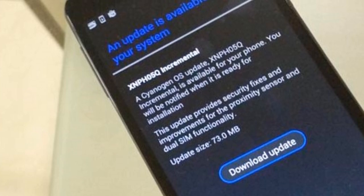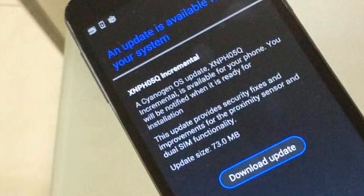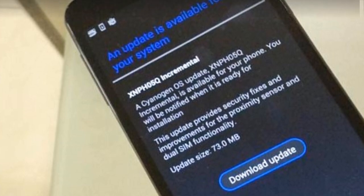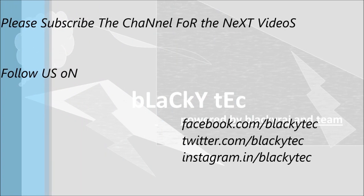This is the bug fix given by YU Eureka, so you don't have to worry about it. Download it and all problems will be solved, as the YU brand has promised to its users. Thank you — please subscribe to the channel for the next videos and follow us on Facebook, Twitter, and Instagram.